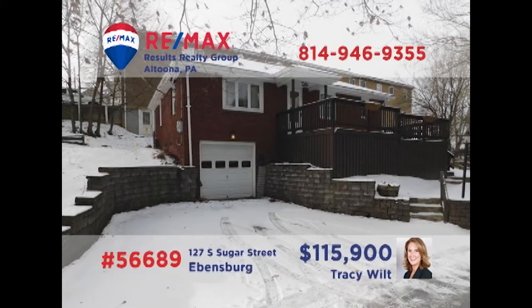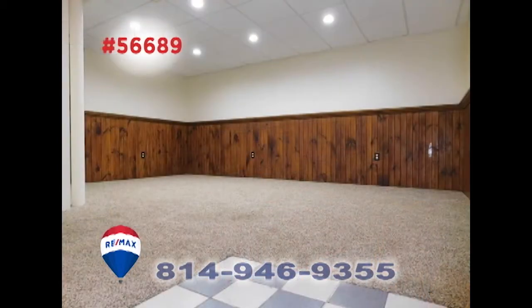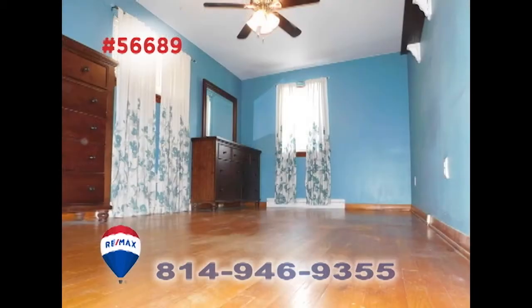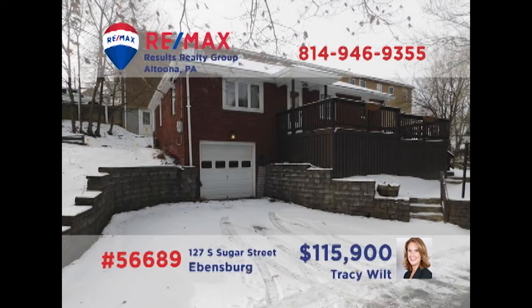Ebbensburg is where we'll find this comfy home presented by Tracy Wilt. There are hardwood floors in the sunny living room, and you'll find even more natural light flowing into this roomy eat-in kitchen. The lower-level rec room has been completely finished and is waiting for family fun. Other features include a spacious rear patio with fire ring, a pair of bedrooms for personal privacy, and a separate laundry room. Contact Tracy to schedule your personal tour.